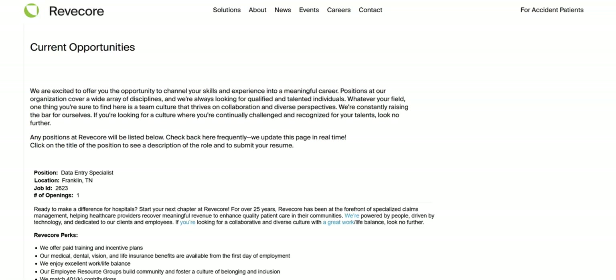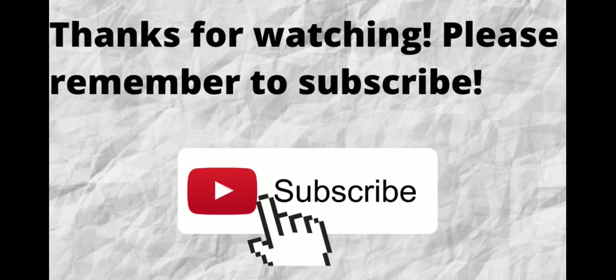To be eligible for this job you must live in the following states: Alabama, Arkansas, Delaware, Florida, Georgia, Iowa, Illinois, Indiana, Kansas, Kentucky, Louisiana, Massachusetts, Maine, Maryland, Michigan, Minnesota, Missouri, Mississippi, Montana, North Carolina, Nebraska, New Hampshire, Ohio, Oklahoma, Pennsylvania, Rhode Island, South Carolina, Tennessee, Texas, Virginia, Wisconsin, and West Virginia.